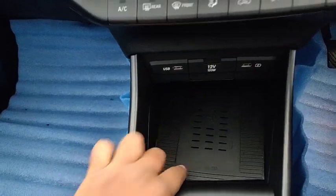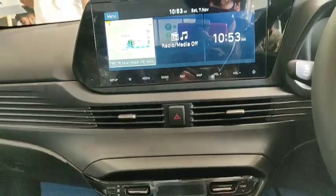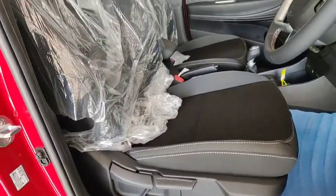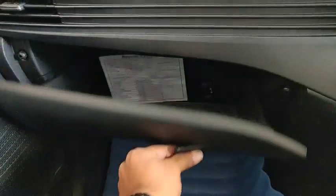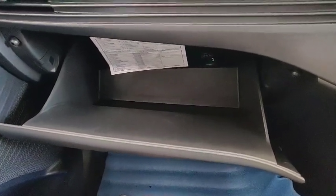You can see the HD touchscreen navigation and infotainment system. The car comes with a bucket seat with a height-adjustable driver seat available in this variant. There is also a glove box with a cooling feature.